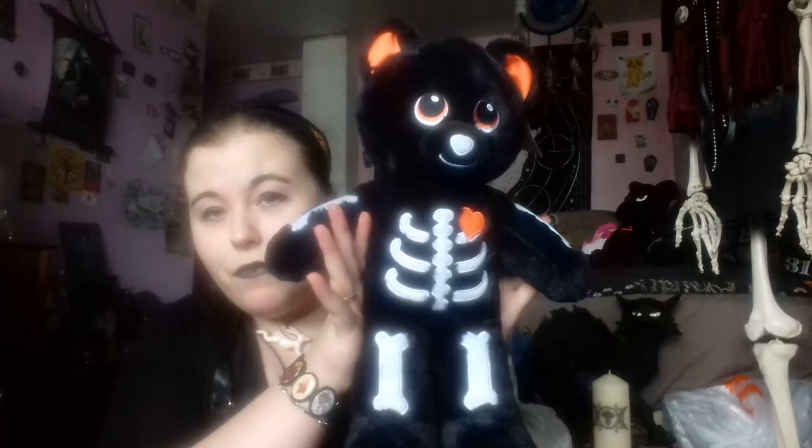You might recognise this one because I was part of a collab — I think it was the first ever time I was on camera on YouTube. I did a collab with The Walk Like An Egyptian with The Kilted Goth, and this was the teddy that was featured in that. So that's the first one.